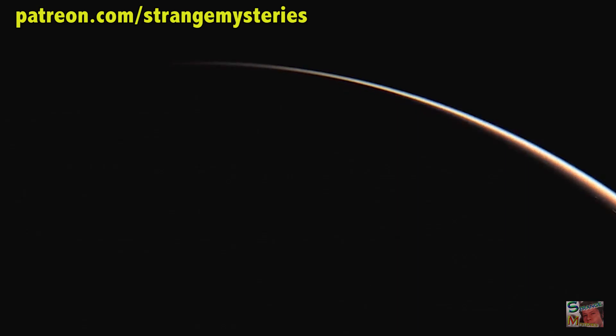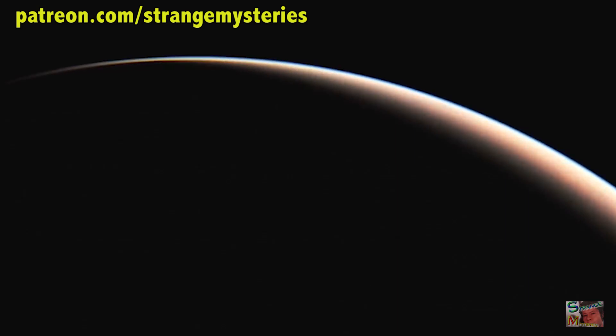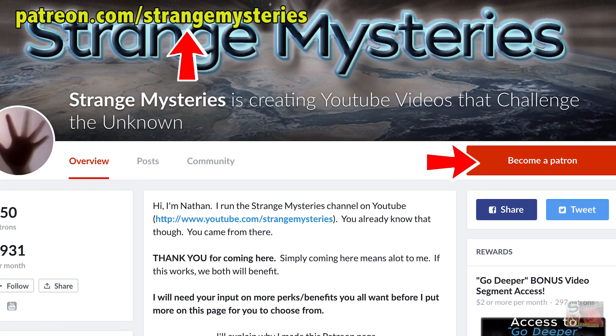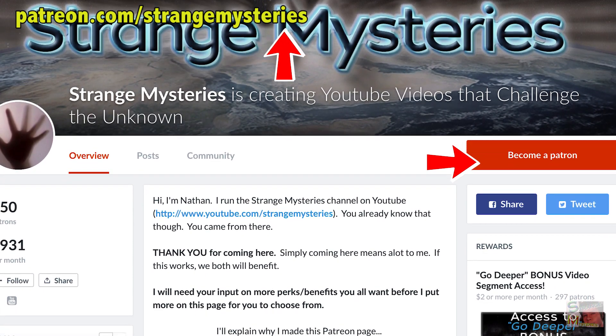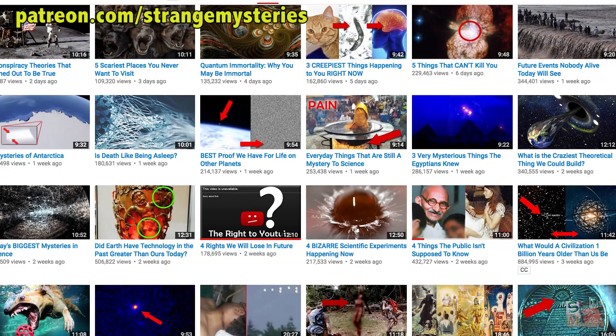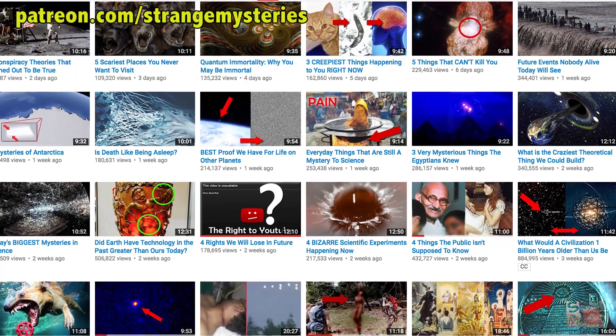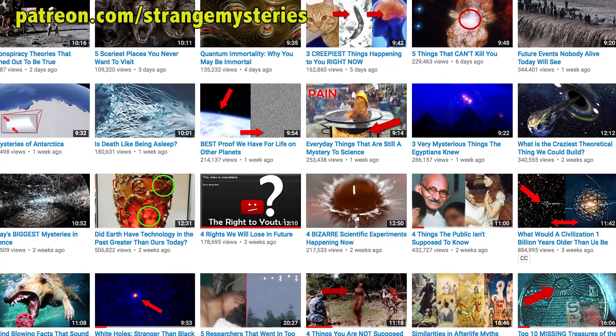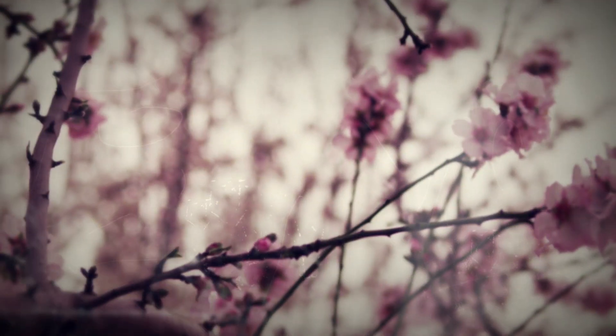We're going to investigate this in our bonus video, Second Earth, which you can watch on our Patreon page at patreon.com/strangemysteries. For a $2 a month pledge, which you can cancel at any time, you'll get to watch this and all of our bonus content which goes deeper and darker into every topic than YouTube allows. If you don't want to donate, we know you wanted more.